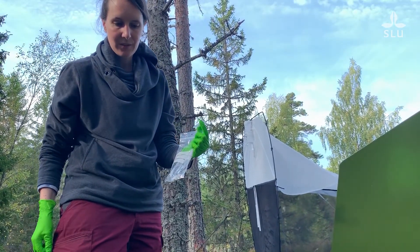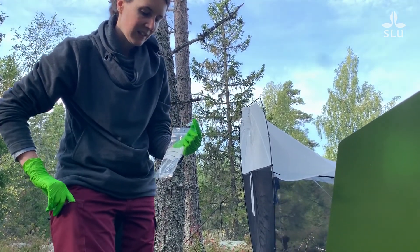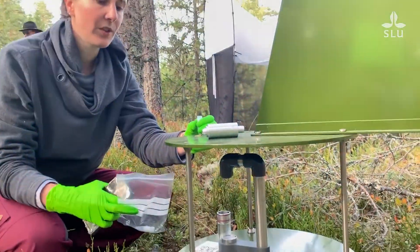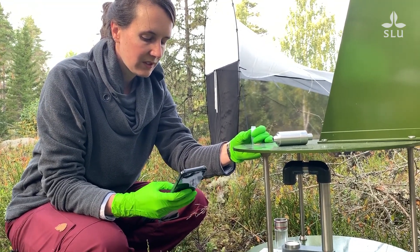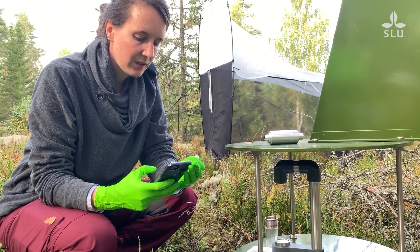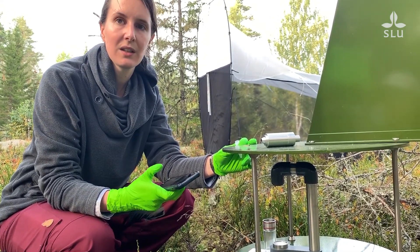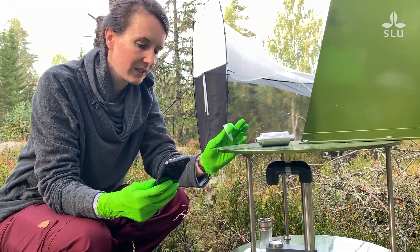The tubes will go to the lab to be cleaned and dried, then sent to Guelph University for analysis. Because we have so many sites, we have designed an app so that instead of everyone writing things down on paper — which can be lost — we can have it all on the phone and it gets sent to us, which is very practical.